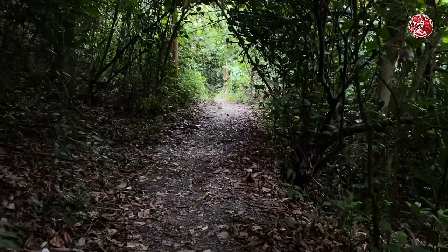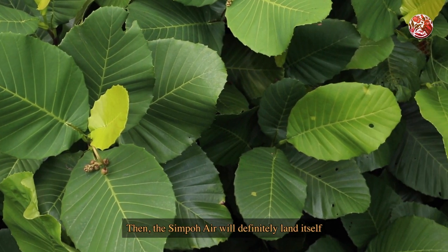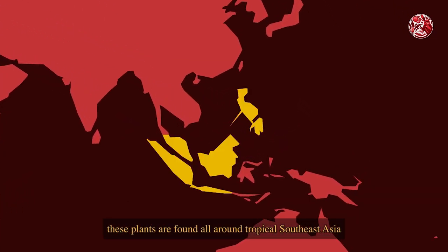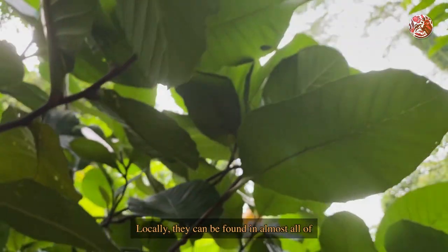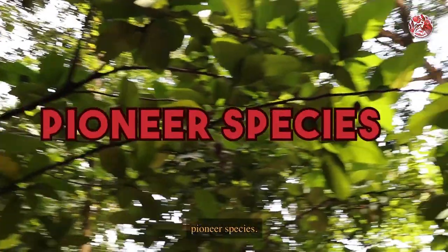If Singapore had a top 10 types of famous trees, then the Simpoh Air would definitely land itself in one of the higher spots. Also known as Dillenia suffruticosa, these plants are found all around tropical Southeast Asia and is one of the most common species from the Dillenia genus. Locally, they can be found in almost all of our nature reserves in Singapore, and this is due to it being a highly invasive pioneer species.